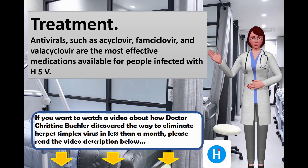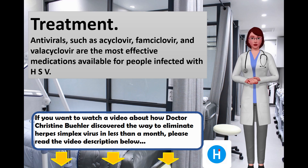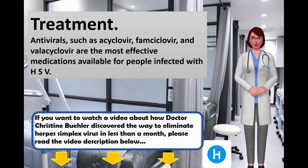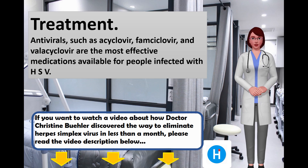Antivirals such as acyclovir, famciclovir, and valacyclovir are the most effective medications available for people infected with HSV. If you want to learn more about how Dr. Christine Buehler discovered the way to eliminate herpes simplex virus in less than a month, you can watch her video — the link is in this video's description below. Thanks for watching; please subscribe to our channel so we can keep sharing valuable information with you.